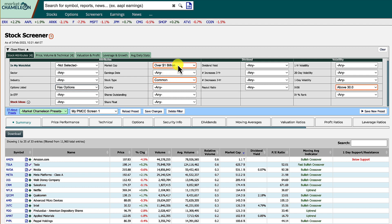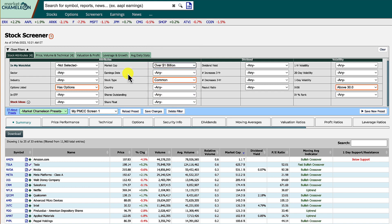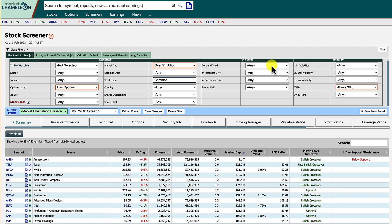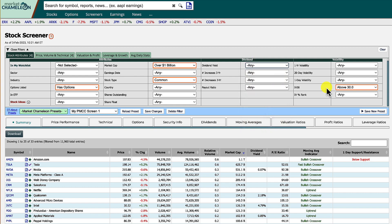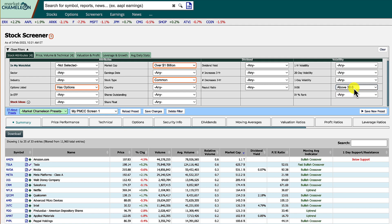For market cap, it doesn't have to be too huge, but it should be pretty big — not a penny stock. So anything over a billion is fine with me. For stock type, I just want common shares. For dividend yield, I leave it at any because we don't really care about dividends — unfortunately there's no dropdown for none. For IV30, I like doing anything above 30% for poor man's covered calls.